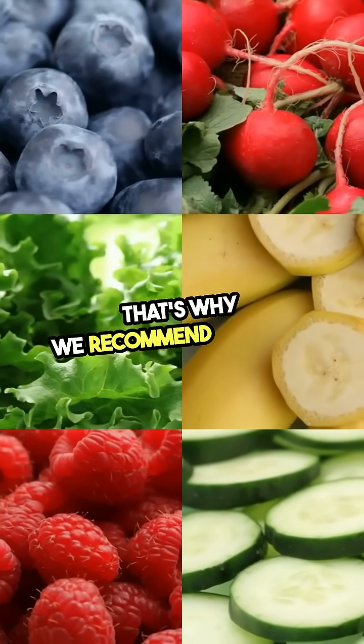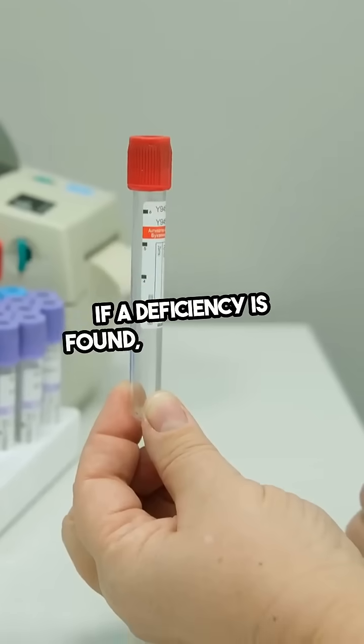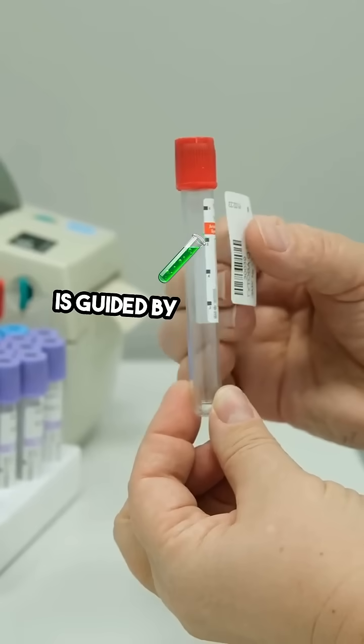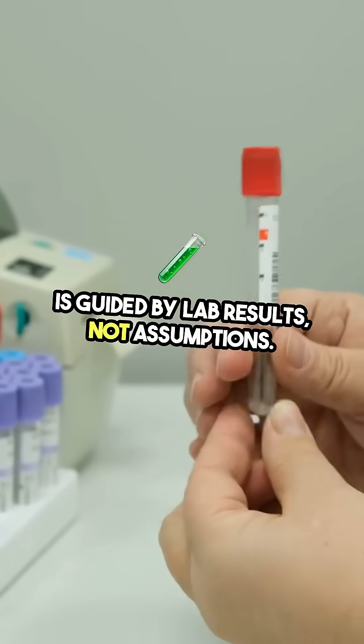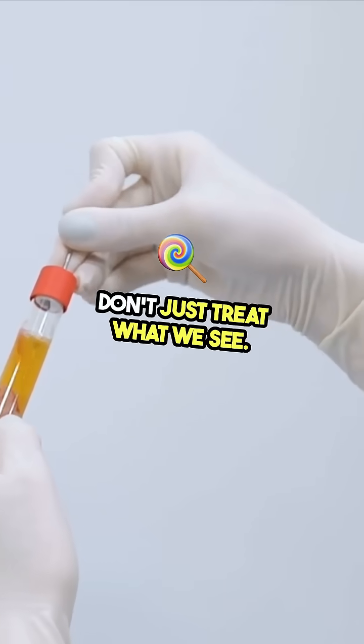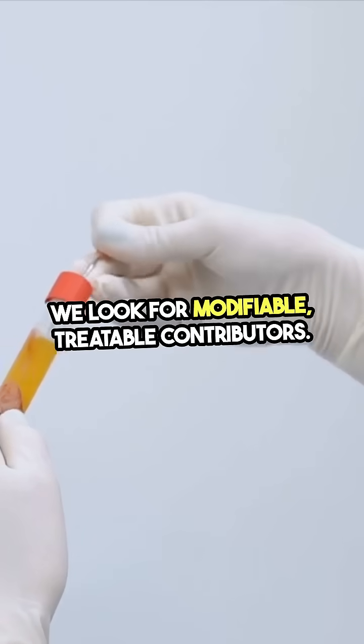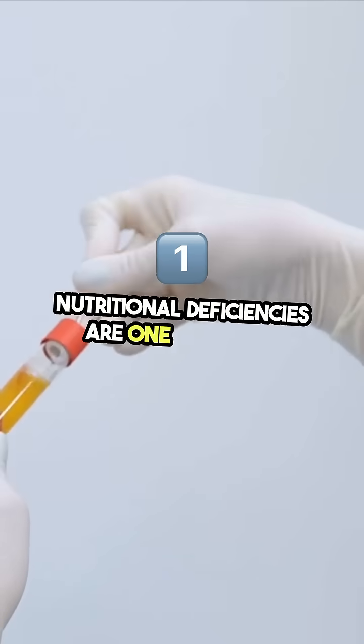These complications can worsen neurological symptoms instead of helping. That's why we recommend checking your blood levels first. If a deficiency is found, the treatment is guided by lab results, not assumptions. In neurology and memory care, we don't just treat what we see — we look for modifiable, treatable contributors. Nutritional deficiencies are one of those.